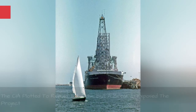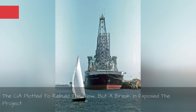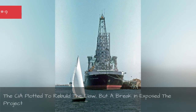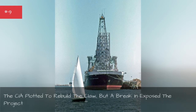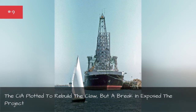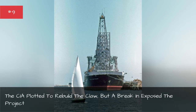The CIA plotted to rebuild the claw, but a break-in exposed the project. As the Glomar Explorer sailed back to Hawaii, the CIA was already planning a second mission — they would rebuild the claw and recover the rest of the Soviet submarine. But the entire plan was exposed after a break-in. The target was not Watergate; the target was Howard Hughes.